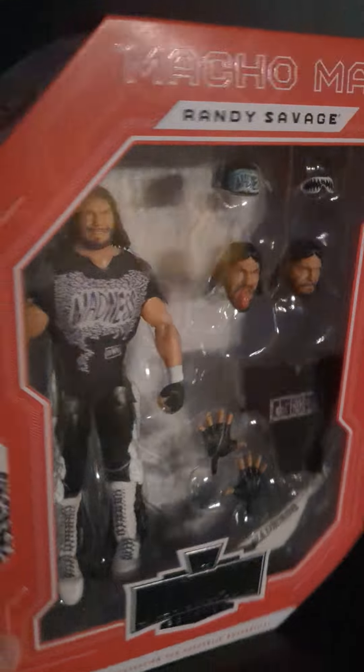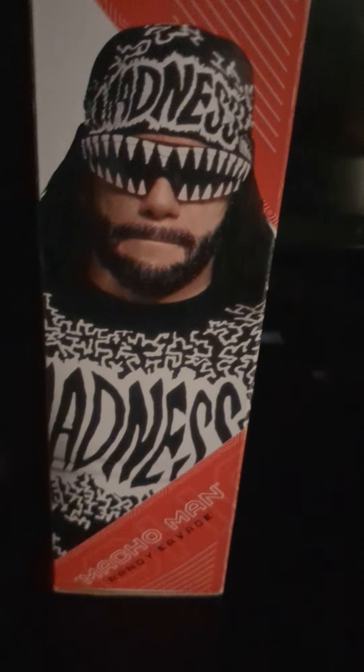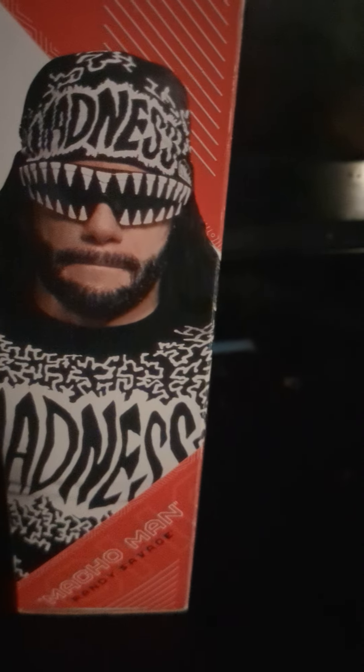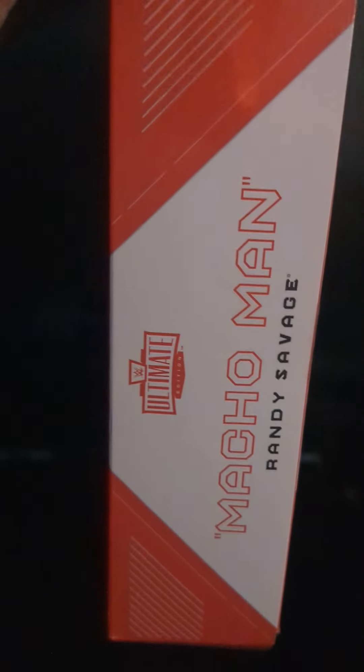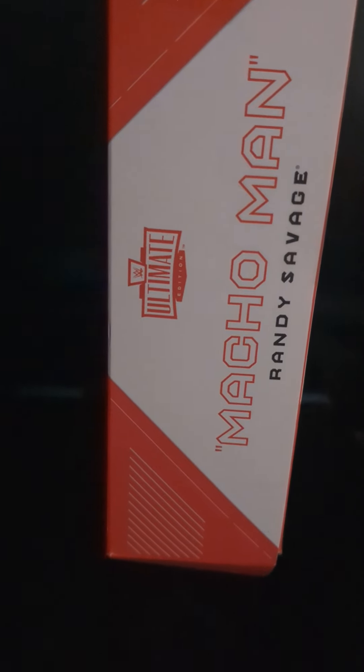Here's a little bit of the packaging on the front. You have the WWE Legends logo, a cool-looking picture of NWO Savage right here — exactly what he looked like when he was in the NWO. On this side you have the Ultimate Edition Macho Man Randy Savage.